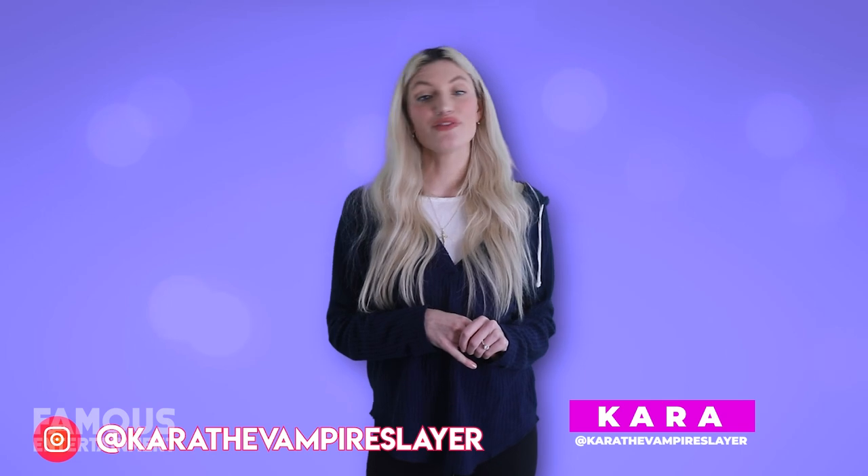Don't forget to like, subscribe, and follow me on Instagram. I'm Cara the Vampire Slayer, and if you'd like to check out another tour before you go, stay tuned, because next we're looking at the homes of Nicki Minaj.